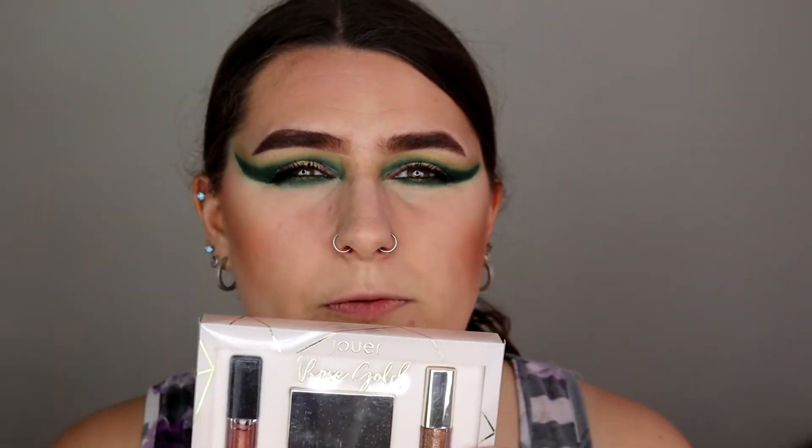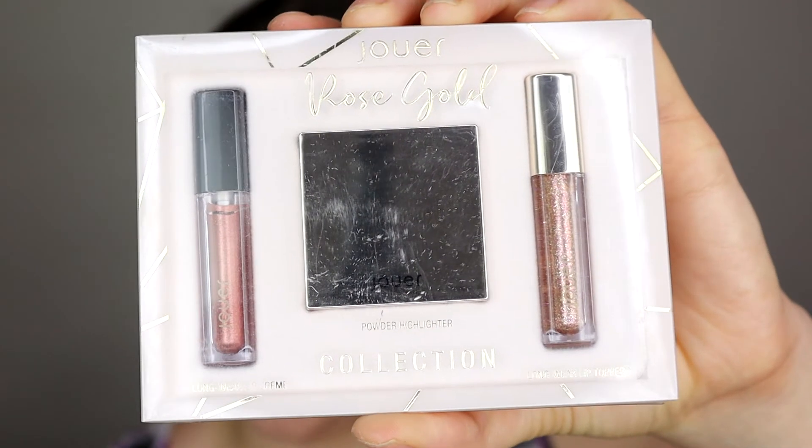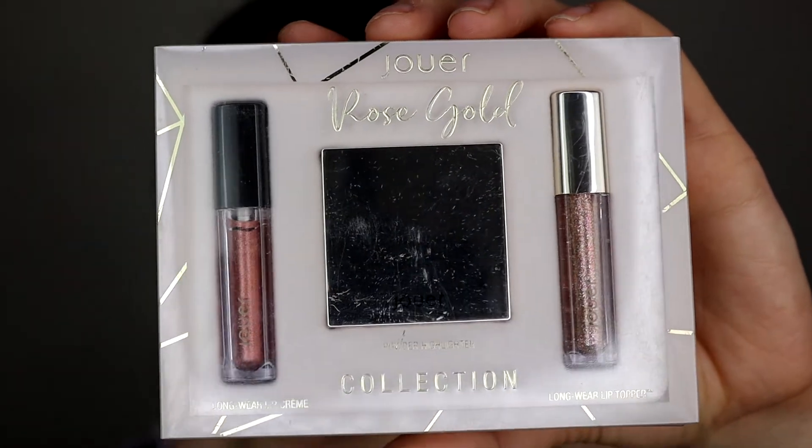I think you can buy these items individually on their website, or you might be able to find this in your local TJ Maxx or TK Maxx — that's where I bought this from. If you want to buy them individually, I believe you can. I was able to find the lip cream individually and the highlighter, but the lip gloss I'm not entirely sure. So this is what the set looks like: you have a lip gloss, a cream liquid lipstick, and a highlighter. I'm just going to quickly line my lips because I want to test the lip cream first.